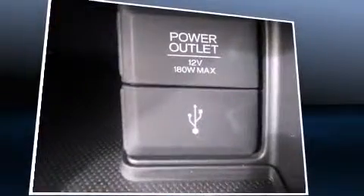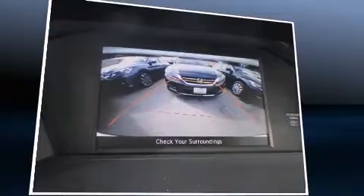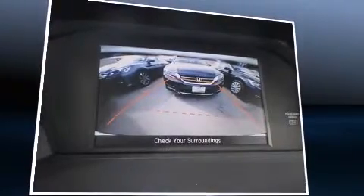Top features include front dual-zone air conditioning, delay-off headlights, a tachometer, speed-sensitive wipers, a trip computer, remote keyless entry, and one-touch window functionality.